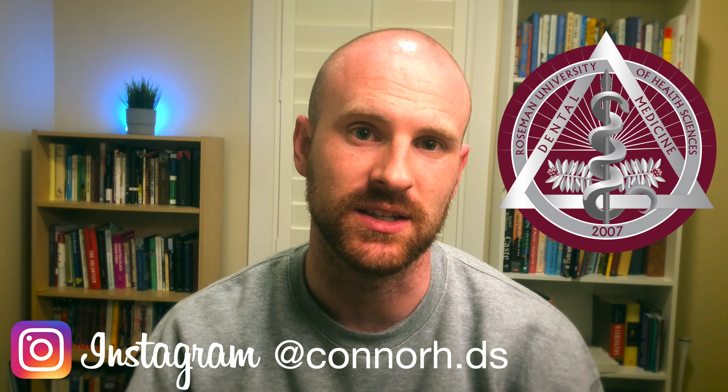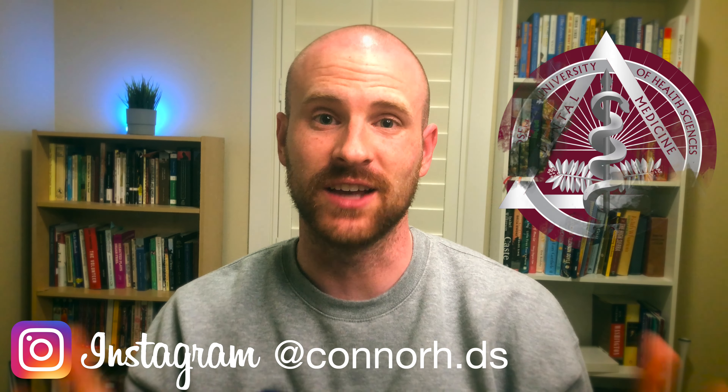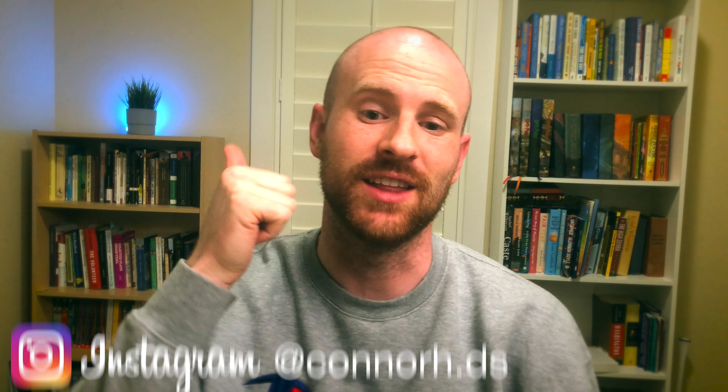Hey everyone and welcome back to the channel. In this video I'll be talking about how much it costs to apply to dental school. I'm Connor and I'm a dental student studying at Roseman University's College of Dental Medicine. If you're new here, thanks for checking out my channel. I hope you find this video useful and if you do, go ahead and give it a thumbs up. If you aren't new here, thanks for coming back.